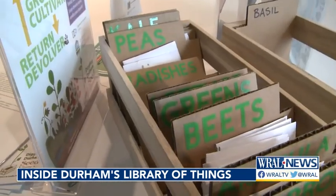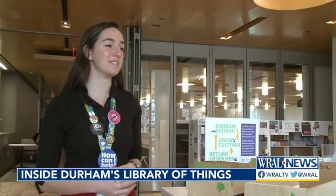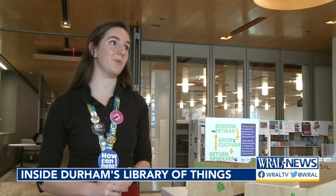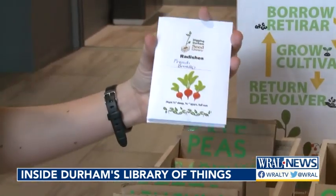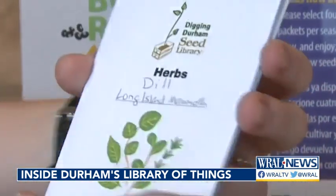Things like seed packets for your garden. Folks can come in and just grab them, and we also get some seeds back from the patrons as well, which is really cool. Radishes, lettuce, collard greens. And each of them have our little Digging Durham Seed Library logo.